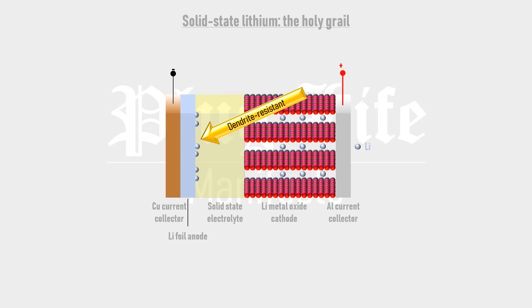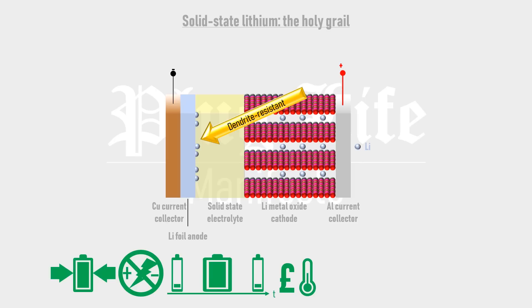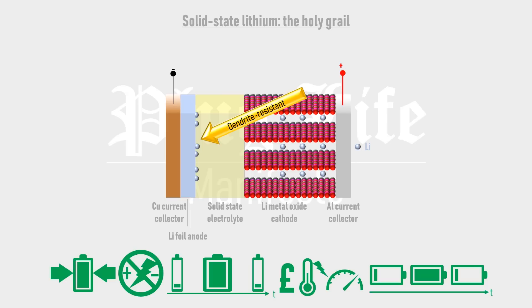Solid-state lithium cells are tipped to tick all of the boxes for energy storage: high energy density, dendrite-resistant operation, reduced cost, a large operating temperature window, rapid charging, and long cycle lives. They are being intensively researched and developed by numerous academic and industrial groups across the globe, including Dyson and Toyota, and are expected to become widely commercially available between 2022 and 2030. Automotive-scale cells will be of interest for long-distance and high-speed battery electric rolling stock.